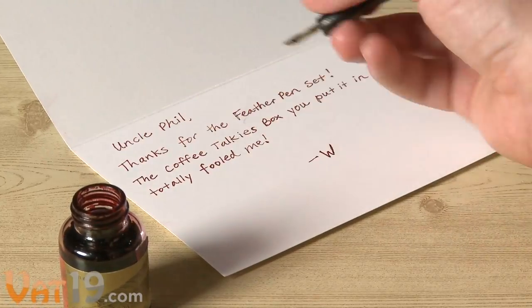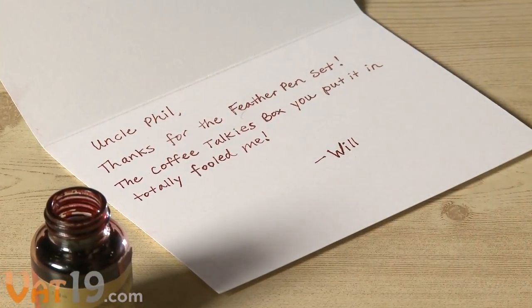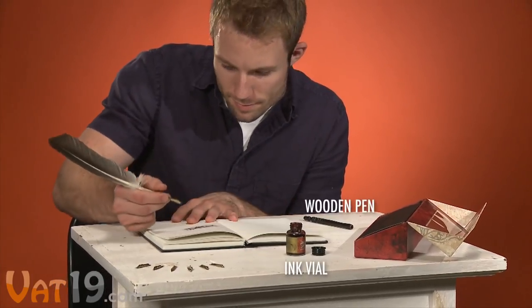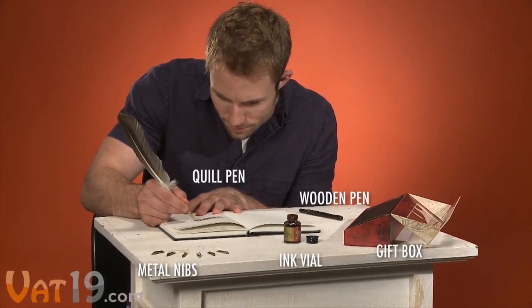Nothing against ballpoint pens, but there's something mysteriously addictive about writing — and it's $17.99. The Feather Pen Set includes everything you need: a vial of burnt sienna ink, a wooden pen, a quill feather pen, seven different metal nibs, and a gift box.